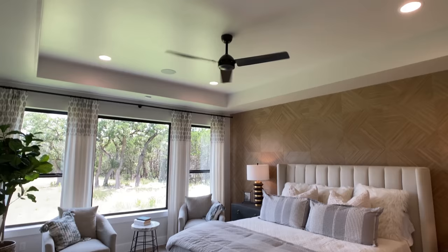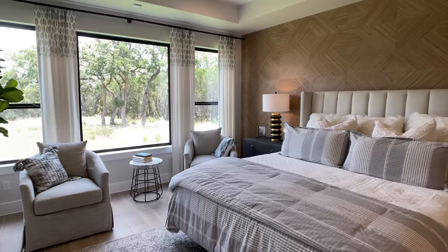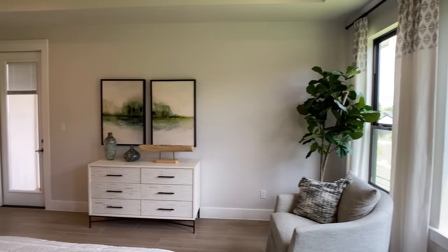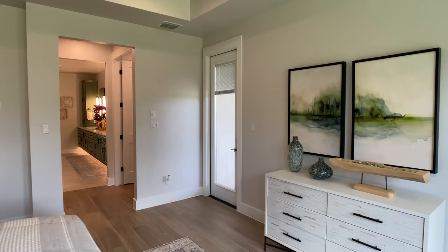Moving on, we are in the primary bedroom. I love all the tray ceilings they're doing in here. As I always say, ceiling height and windows make a big difference — it's often overlooked, especially by out-of-state or out-of-town buyers. I like to remind them this could be your view when you wake up and move the curtains to the side. Massive windows like that make such a big difference. You also have separate access to the backyard right from your primary bedroom.